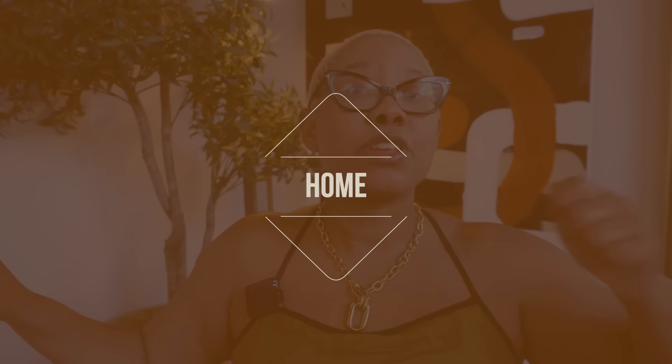We're doing home, tech, beauty — we are doing everything. So get yourself some coffee, get yourself some breakfast, and let's get to it.